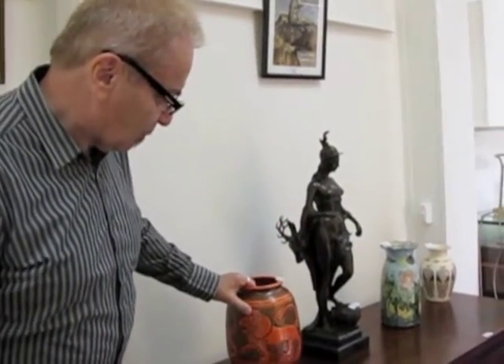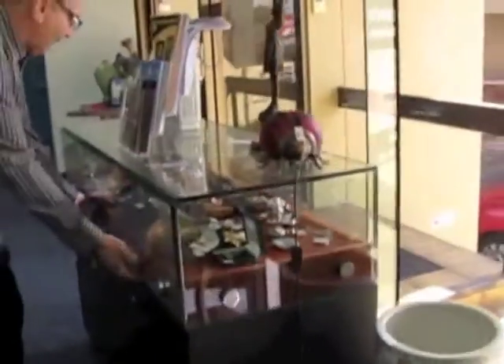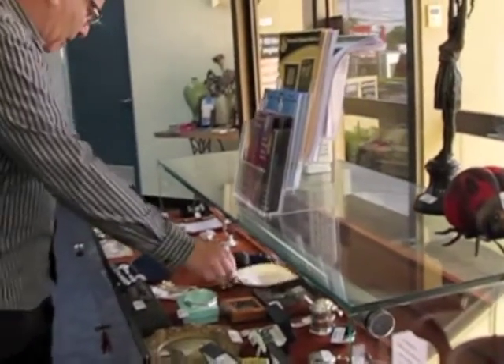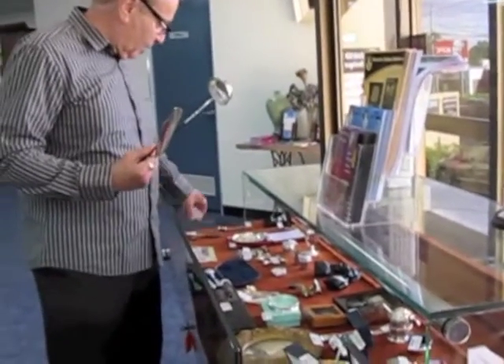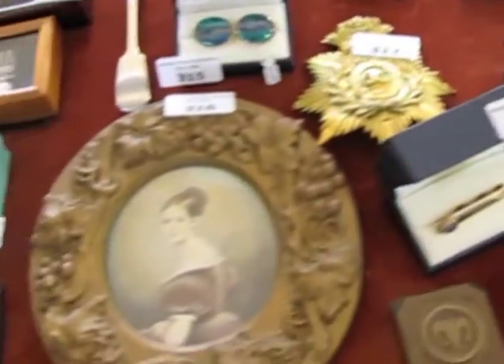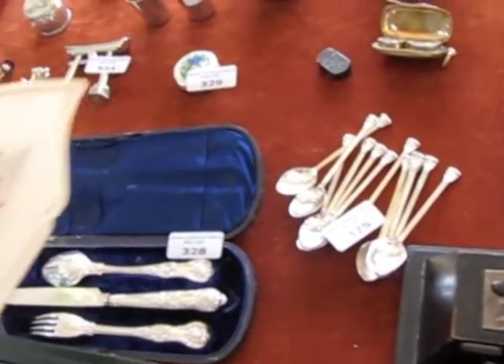I want to show you some of the sterling silver pieces in the auction, just along in these cabinets. That's a bit of Georgian sterling silver there. The tiny ladles are also Georgian sterling silver. Some more Georgian pieces, and also Victorian sterling silver — as I said, 40 pieces from two various estates.